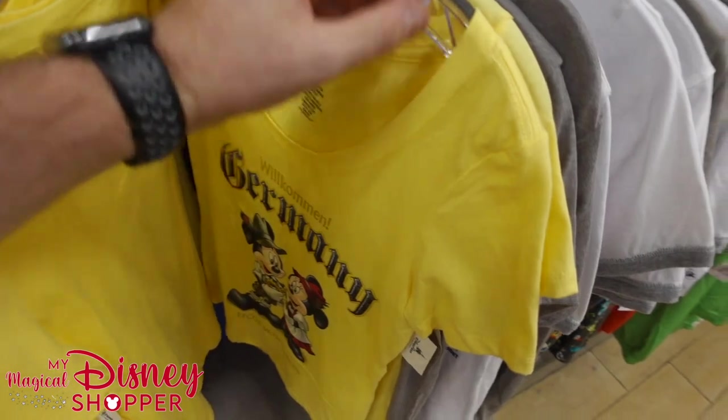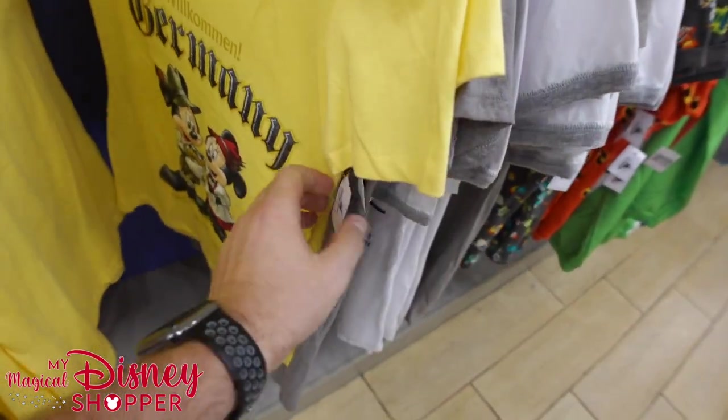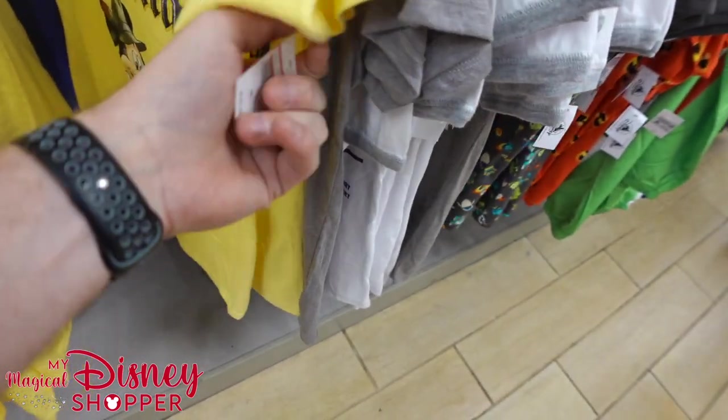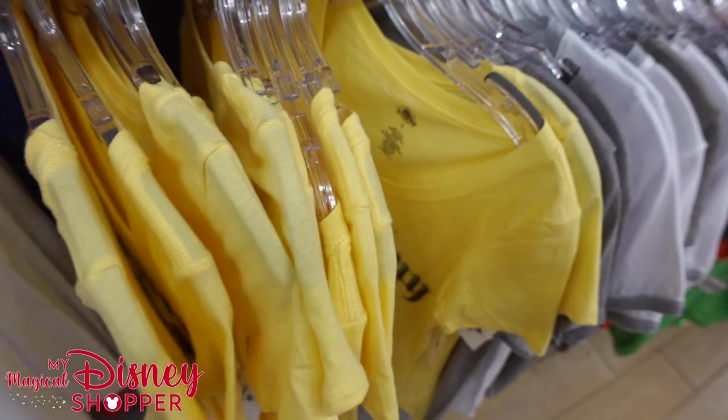Here are some women's Germany shirts — 'Willkommen,' I totally butchered that. These are going for $11.99, were $30 in the park. Looks like just smalls.